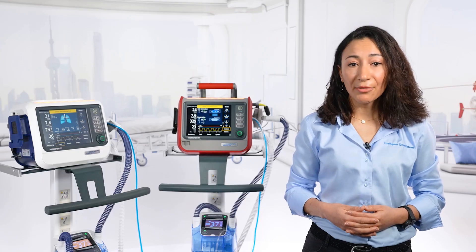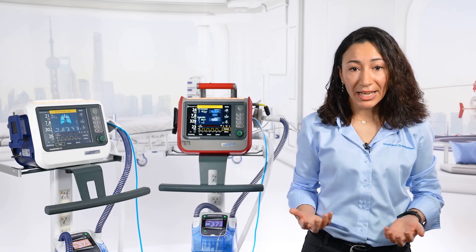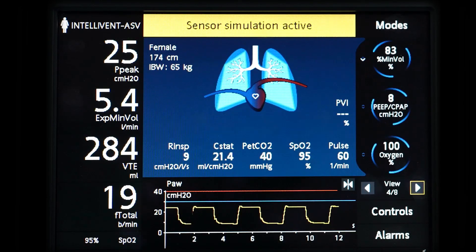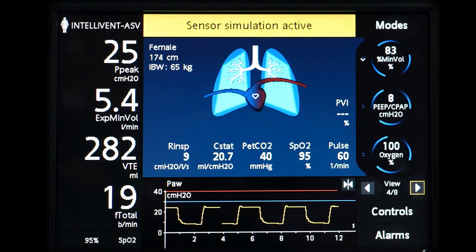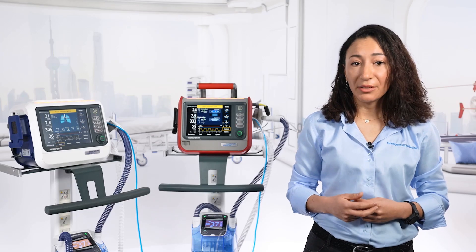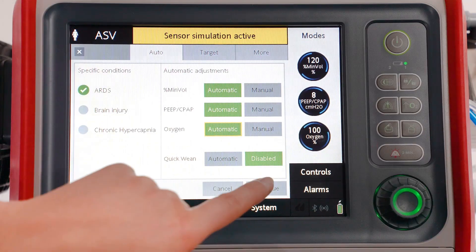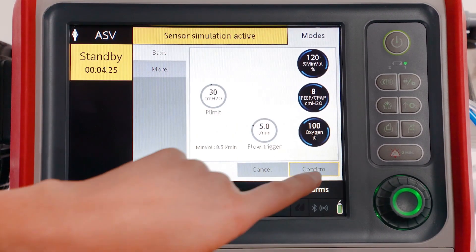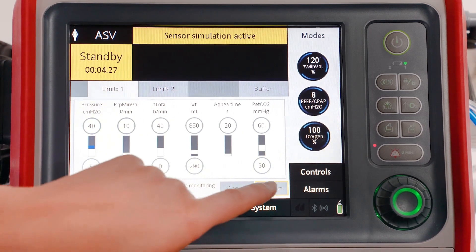When implementing IntelliVent ASV on our compact devices, we knew we needed to adapt the graphical user interface of the ventilation mode. We optimized it to suit a small display without losing any of the valuable information shown in this mode. And when you are setting up the mode, you are guided in a smooth and easy way through the settings as required for your patient.